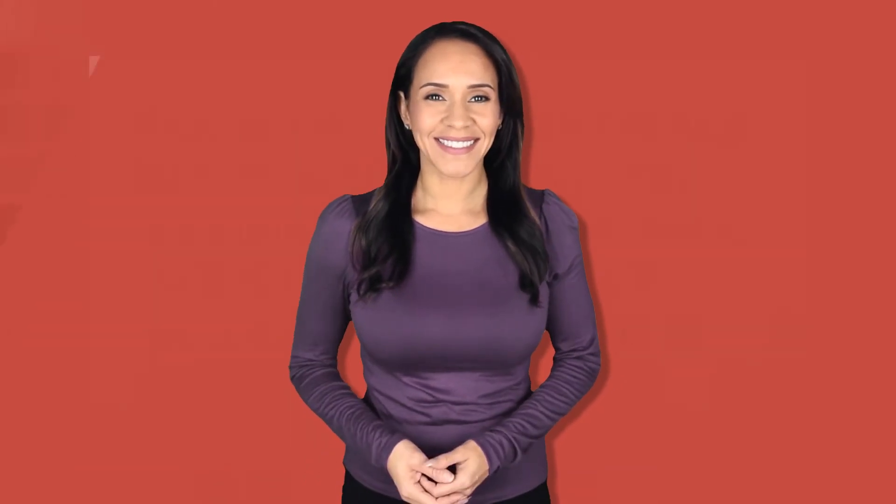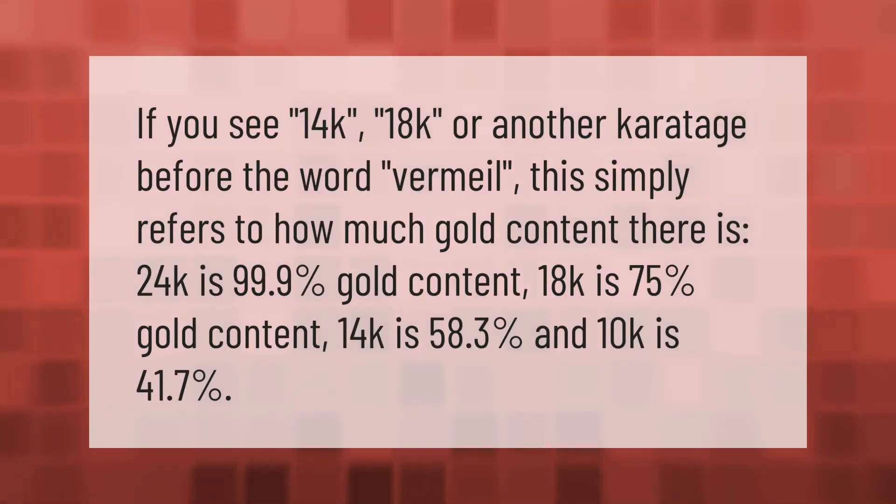If you see 14k, 18k, or another caratage before the word vermeil, this simply refers to how much gold content there is. 24k is 99.9% gold content, 18k is 75% gold content, and 14k is 58.3% gold content.